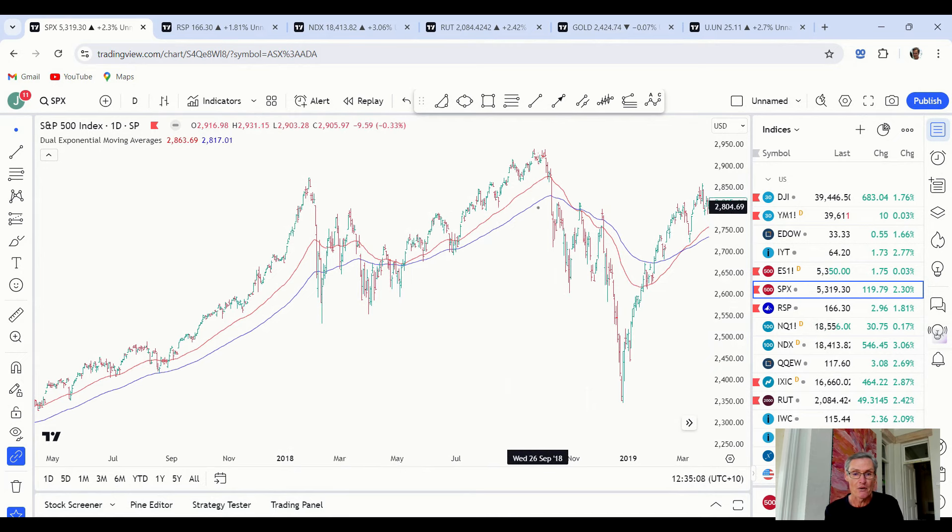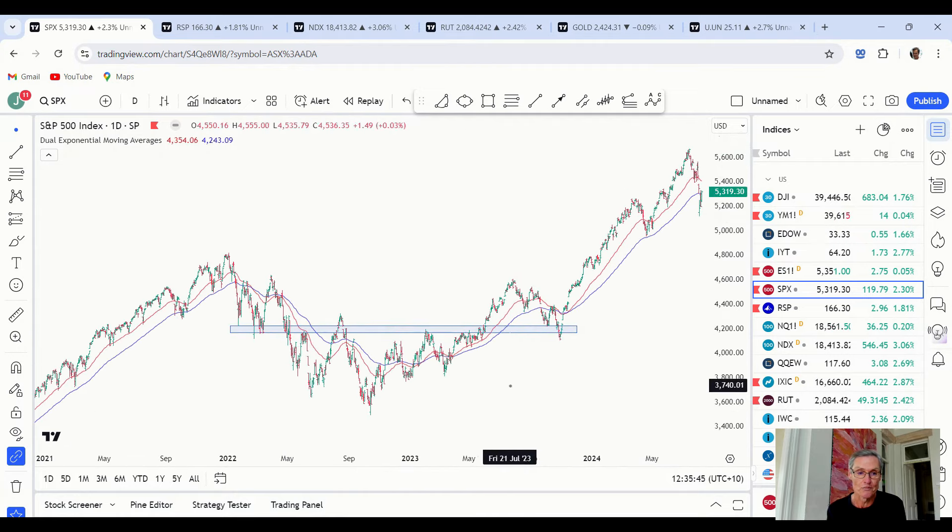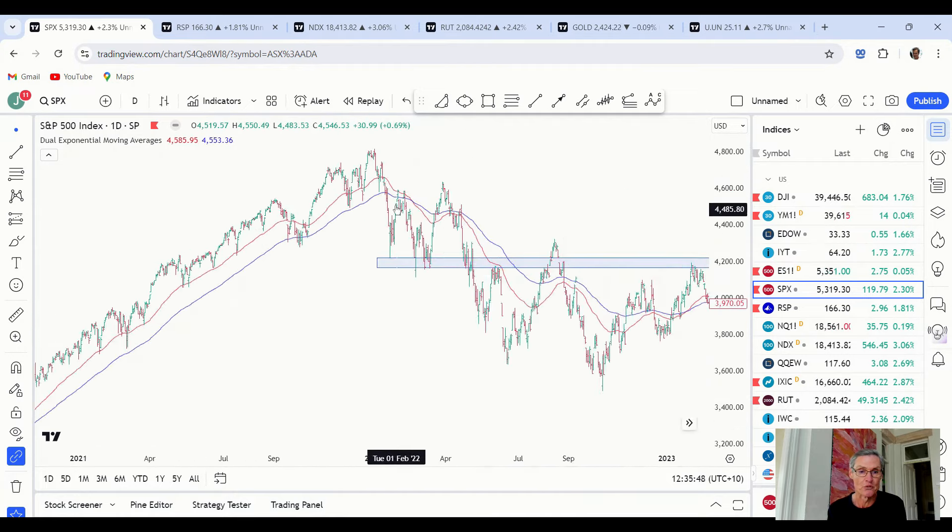Compare that to this period a few months later, where again there was a sharp decline below the moving averages, but the rebound didn't have the same vigour. It soon stalled below the moving averages, fell again, and struggled to get through the moving averages — the moving averages rolled over. Those are the two main scenarios you get when markets decline below moving averages. The latter is the concern, not dissimilar to what we saw back in 2022, where a quick decline below the moving averages was followed by a rebound that stalled, and then led to the ongoing decline.